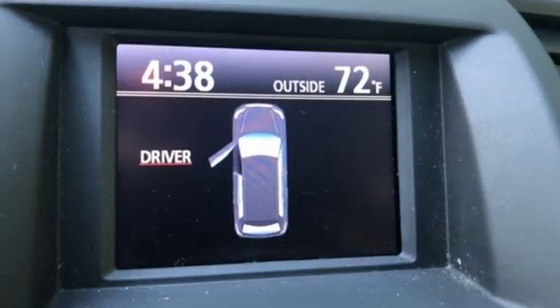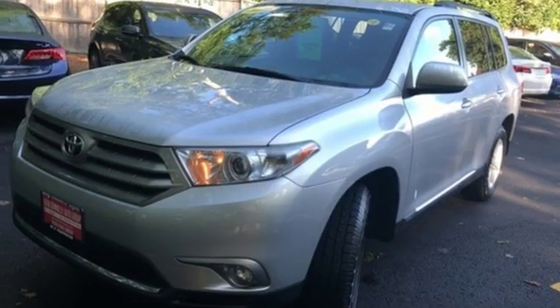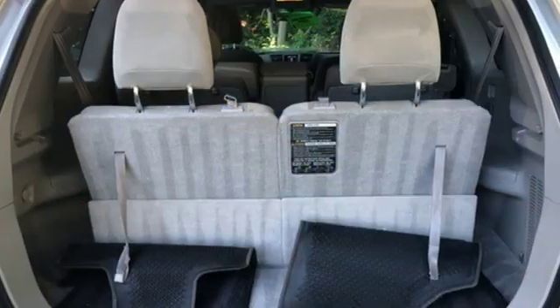Manual tilting steering column, V6 engine, power sliding and tilting sunroof, gas pressurized shocks, and automatic transmission. Comfortable, convenient quality.